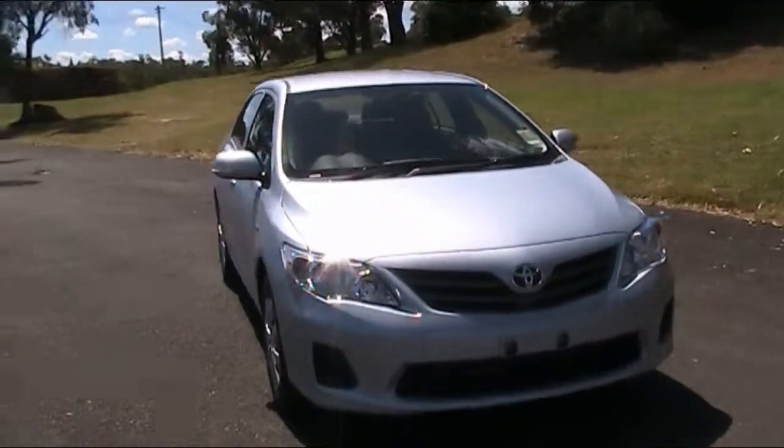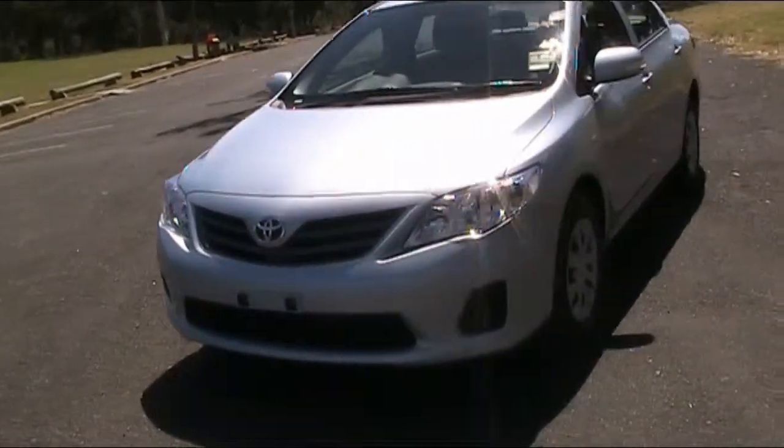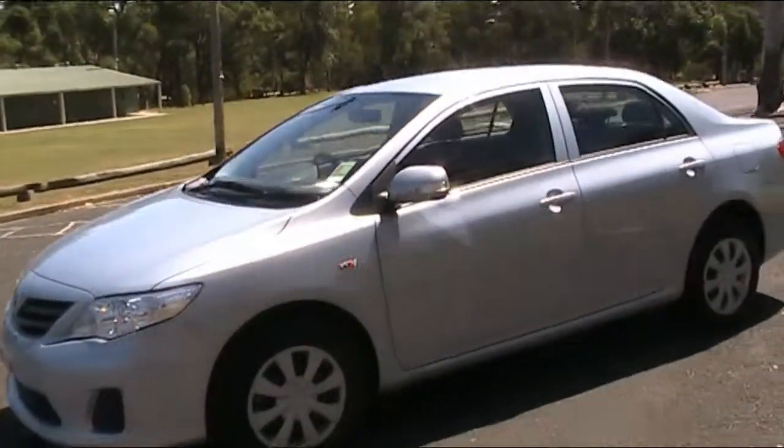The Toyota Corolla Ascent sedan model — you get such a classic style in Japanese technology. Driving the Corolla Ascent is easy, and the Corolla is perfect in all types of driving conditions.